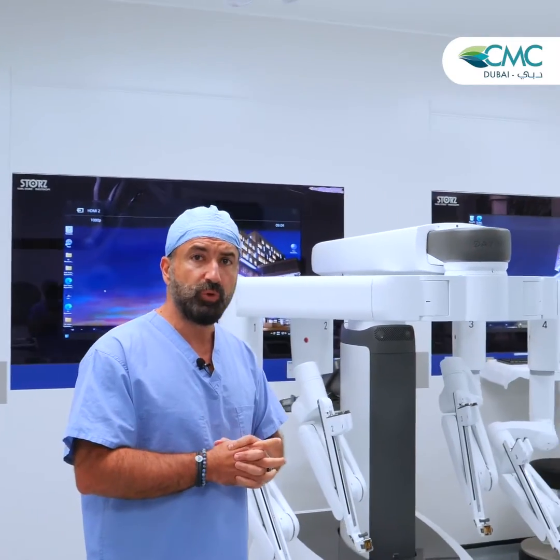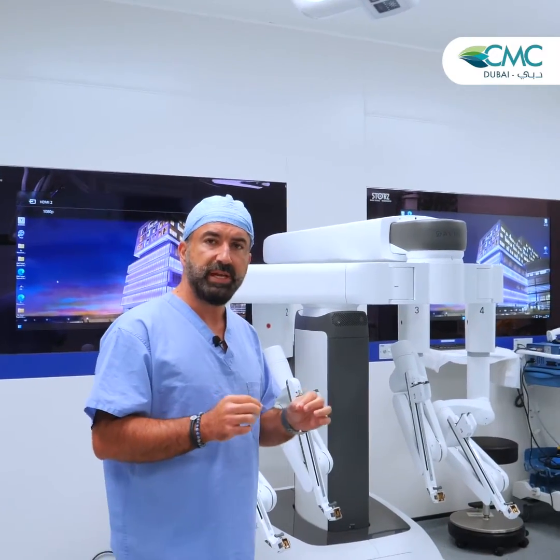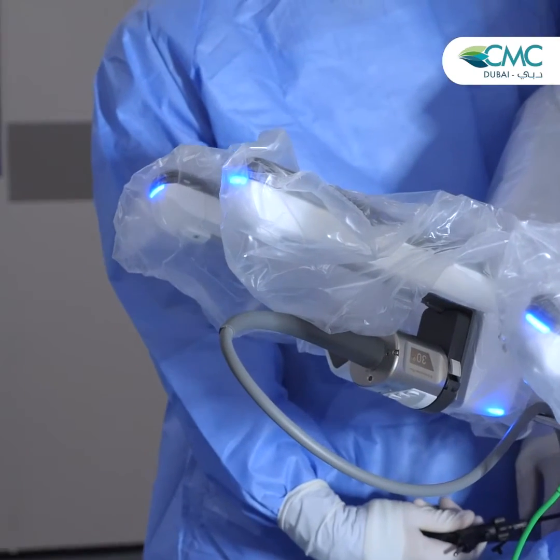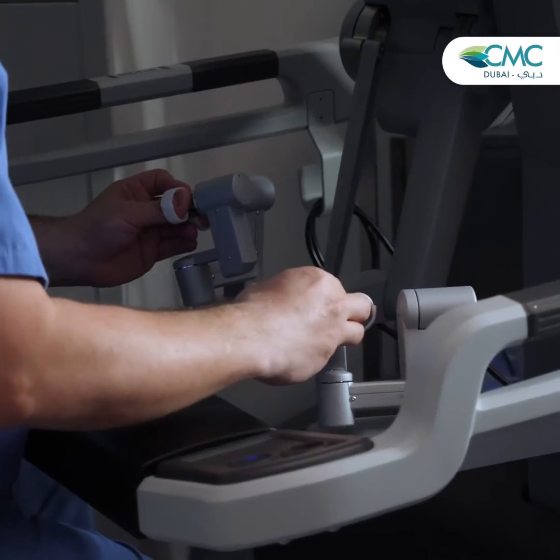The surgeon will be able to perform very meticulous, very accurate procedures, and we can do complex surgeries using the robotic platform.